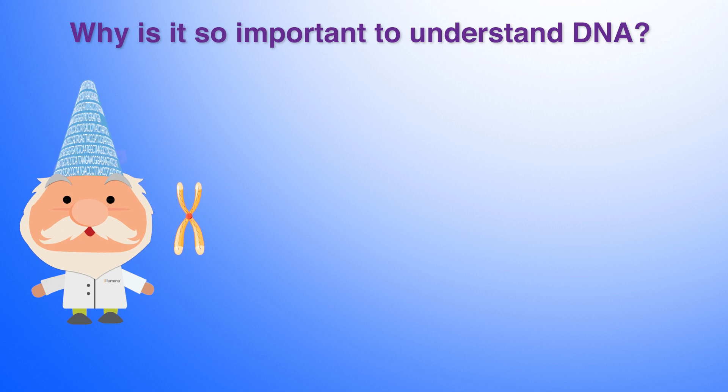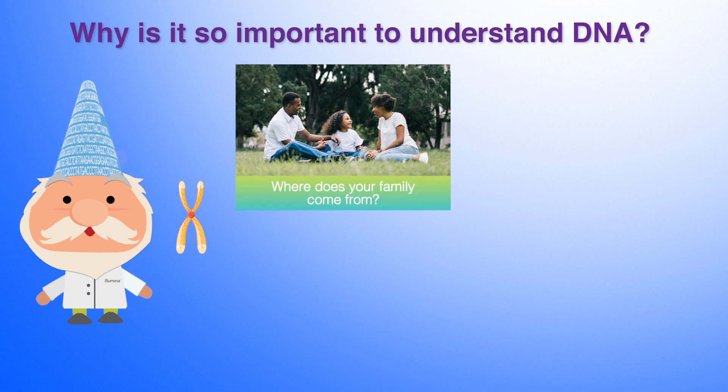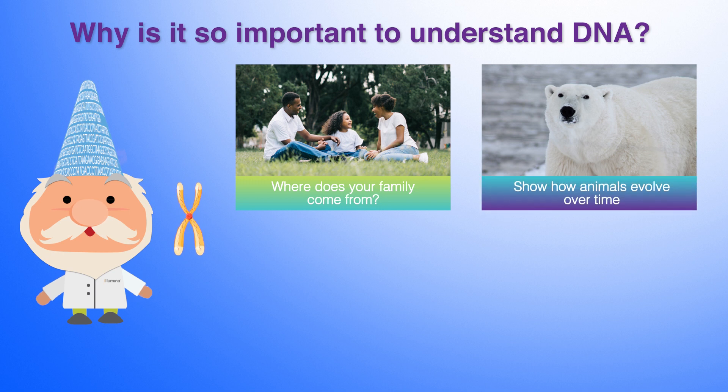Here are just a few ways scientists have used DNA. Because you get your DNA from both your mom and your dad, we can use it to determine where your family comes from. We can also study the DNA of animals to see how they evolved over time, as small changes in DNA can allow animals to adapt to new climates or look very different from one another.